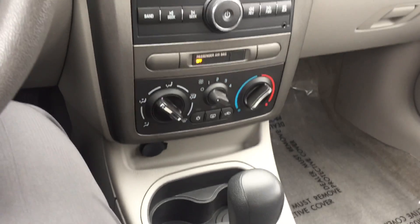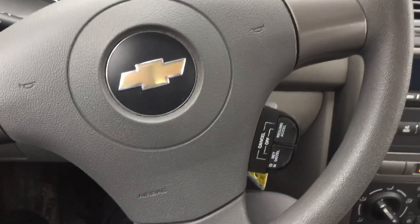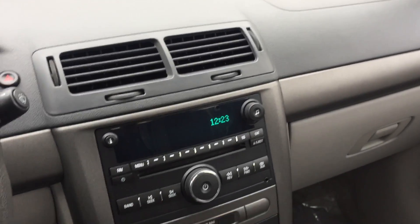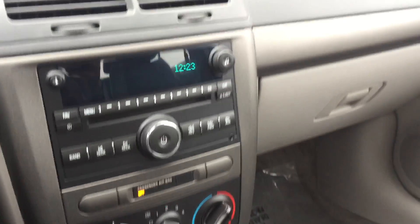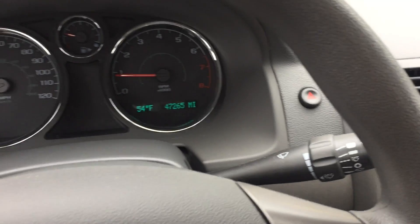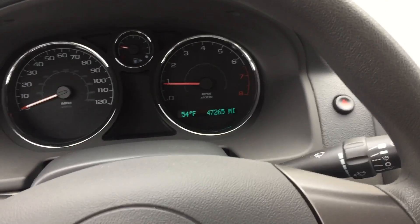Give me a call when you get this video. You have all my information. This is perfect for your daughter — it even has cruise control. It's a basic car, but for $59.95 with 47,000 miles, you can't really beat it. All right, I'll talk to you soon, thank you, bye bye.